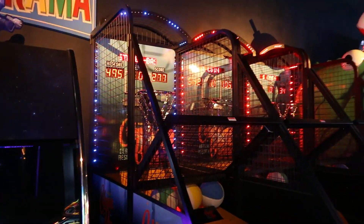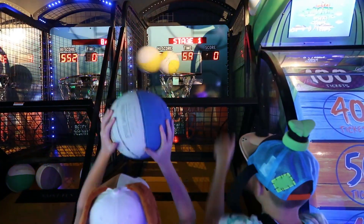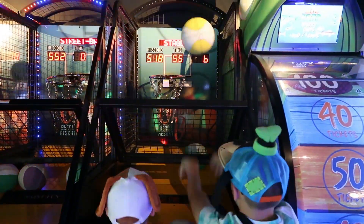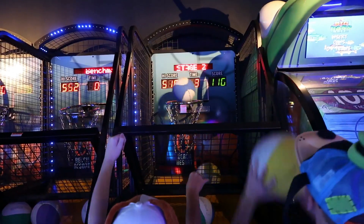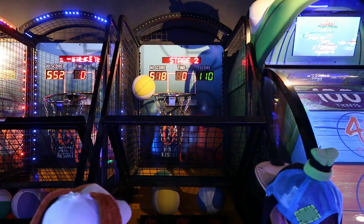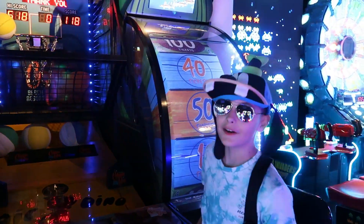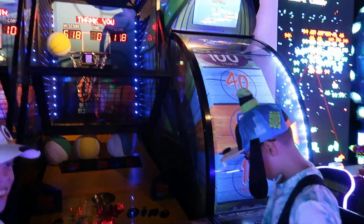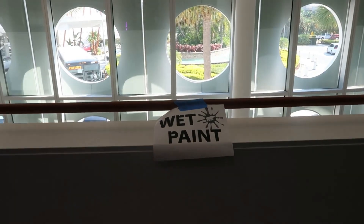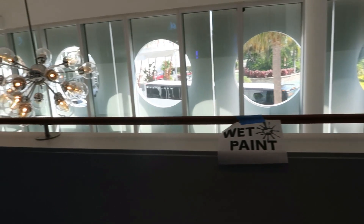Their favourite game is basketball. They hit a new top score of 118 — well done boys! As you can see, they're always updating things and keeping everything nice and fresh here — there's been some painting going on this morning.